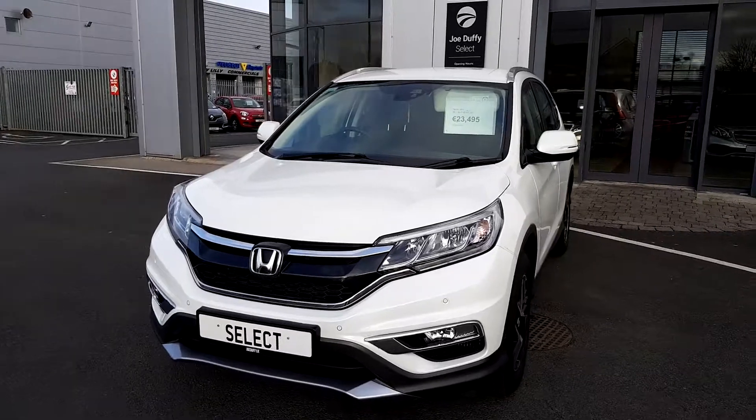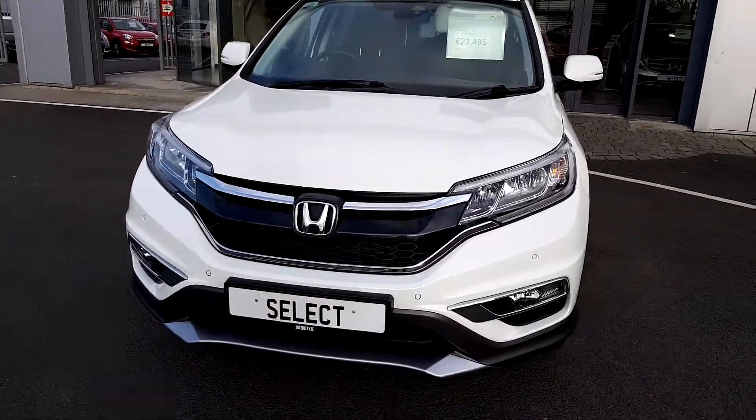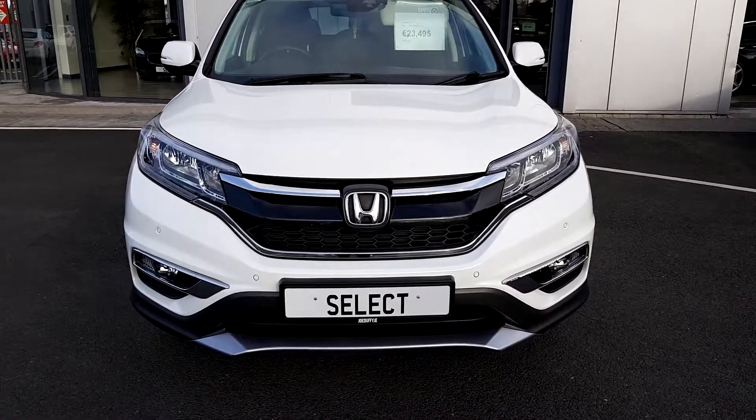If you'd like to know more about this Honda CRV or inquire about a test drive, please give our sales team a call on 01-864-7791.